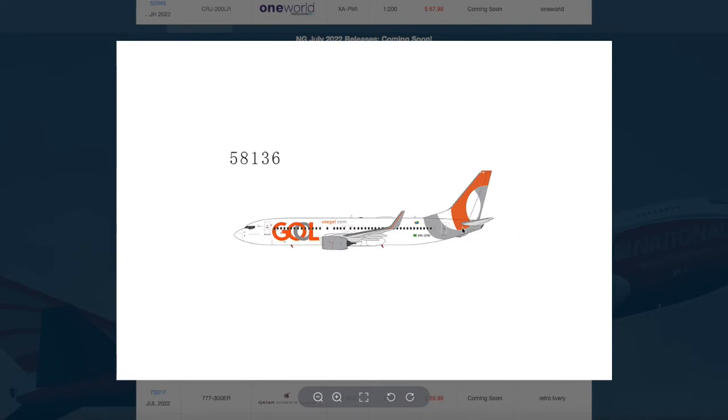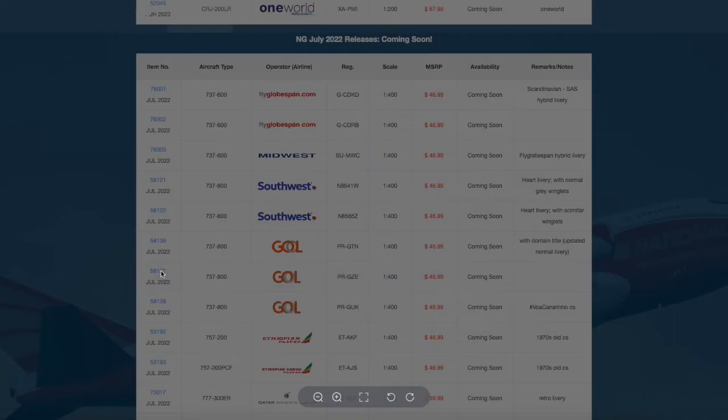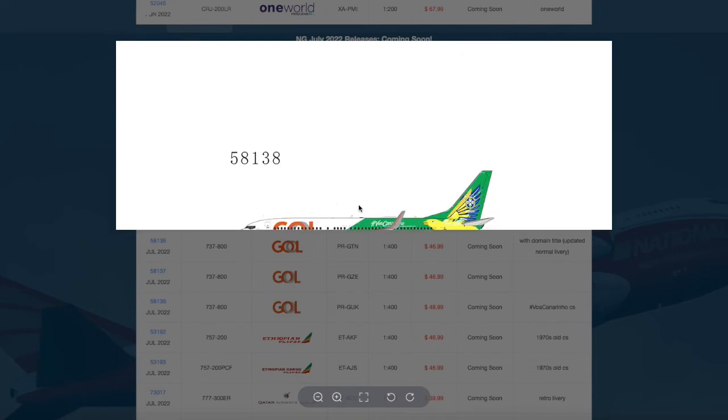The first GOL 737-800 has their domain title livery, registration Papa Romeo Golf Tango November, priced at $46.99. Then we have a normal GOL 737-800 with registration Papa Romeo Golf Zulu Echo.